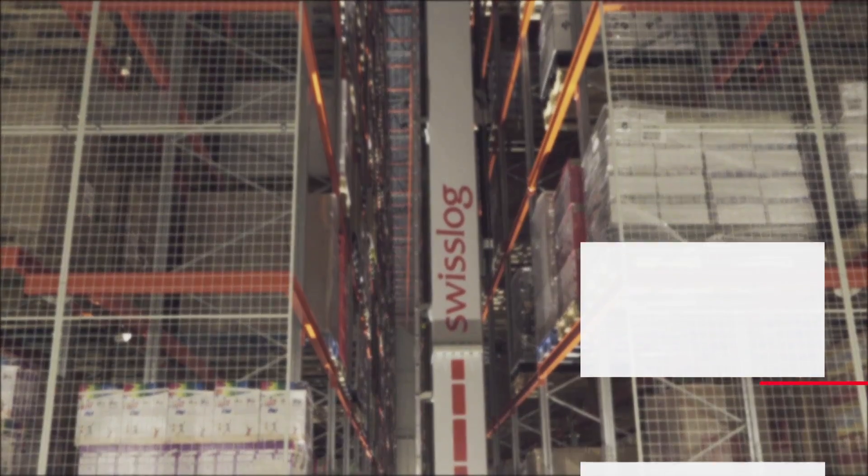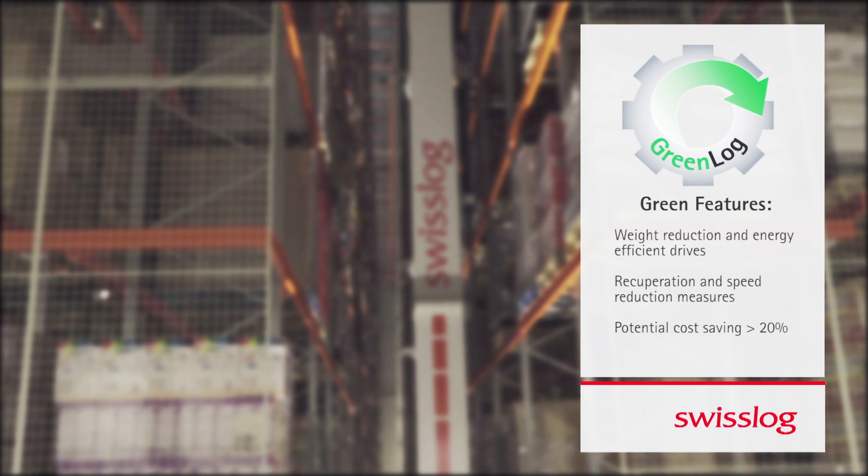As part of Swisslog's Green Log initiative, the Victura pallet cranes are energy-optimized, resulting in a potential cost saving of 20%.